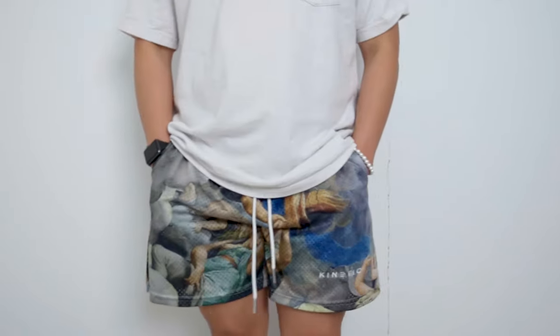The comfort on these shorts are definitely great. Since they are made out of mesh, it is really great for those hot summer days. Pricing wise, these shorts are $45 US dollars.